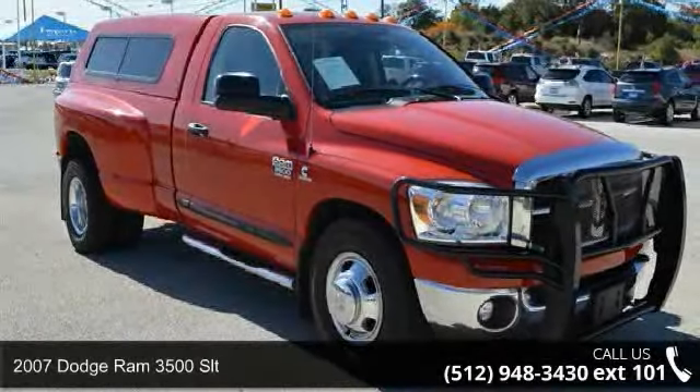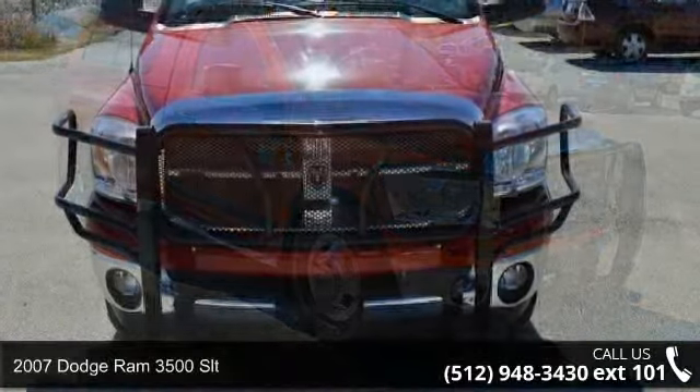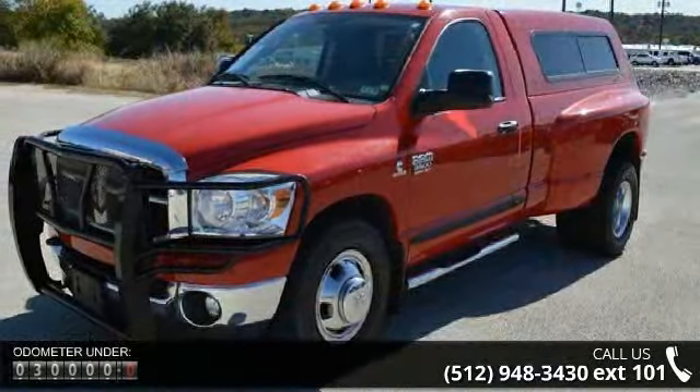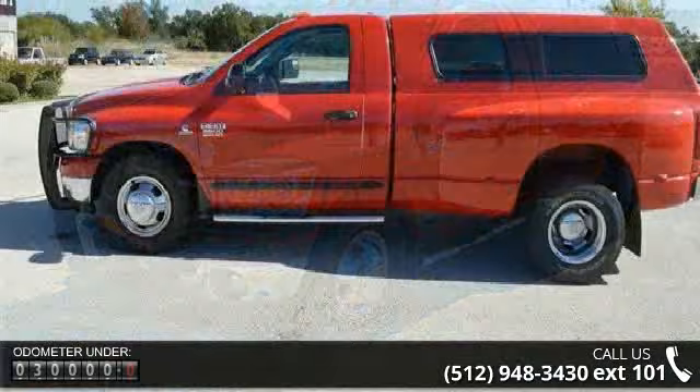Imagine yourself in this 2007 Dodge Ram 3500 SLT. If you are looking for a first-rate auto, this one could be yours today. This vehicle comes with a reliable six-cylinder engine, connected to a smooth shifting automatic transmission.